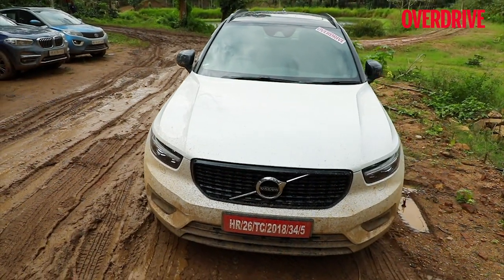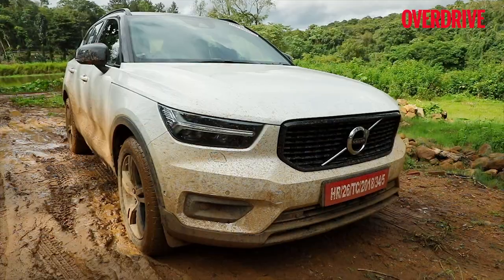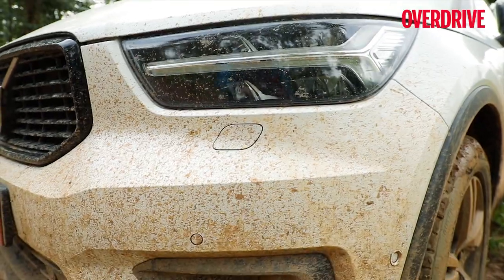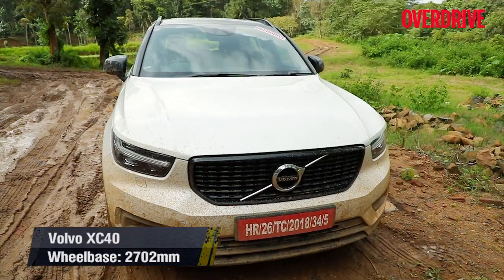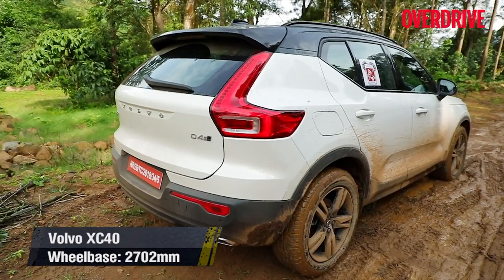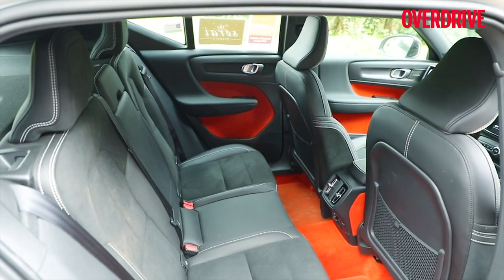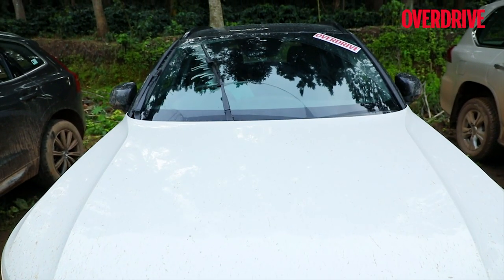First in line for the luxury category is the new kid on the block — the Volvo XC40. Volvos are known to make some of the safest cars out there and now they are also rolling out some extremely good-looking SUVs. The XC40 is the latest example. It isn't in-your-face aggressive, but a remarkable design helps it stand out from the crowd. Despite its compact size, it has the proportions of a typical boxy SUV, and that coupled with a large glass house gives you excellent visibility from all seats.